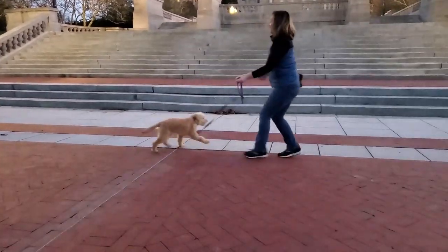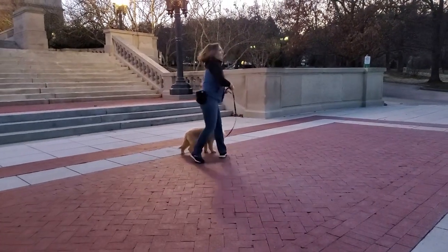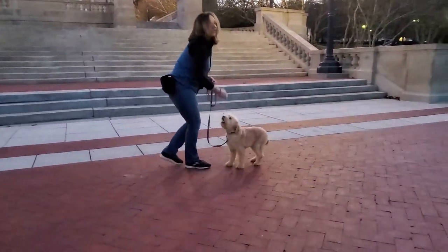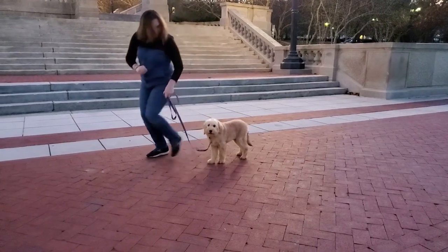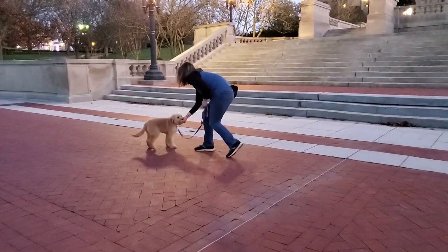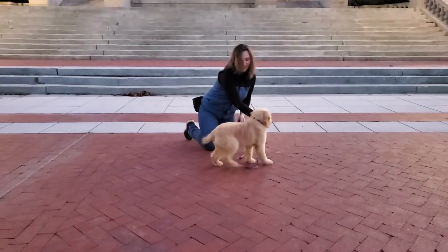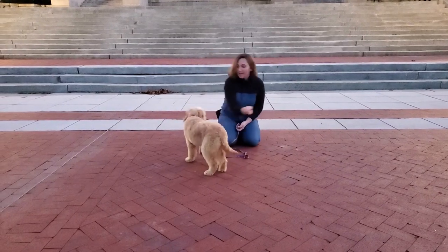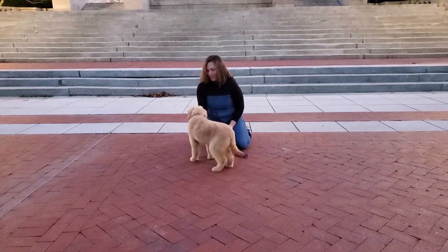We got Bailey out on the town tonight, down by the Capitol. Good boy. See if we can get him a little more comfortable with all the craziness going on — got a lot of traffic, a lot of people out with their dogs. There he goes. Good boy. Can I touch? Good boy. We got a little bit of targeting. We're getting some eye contact.